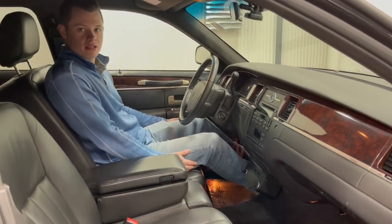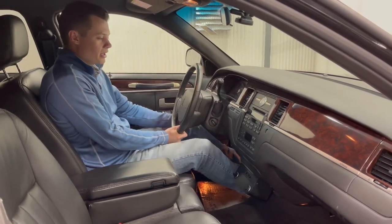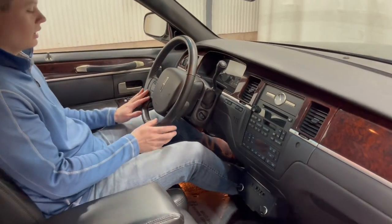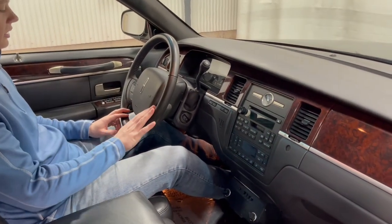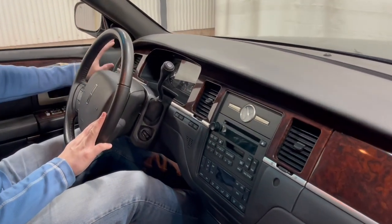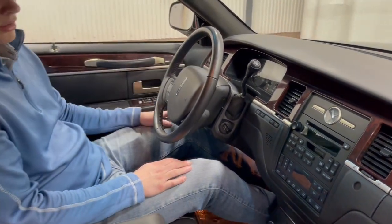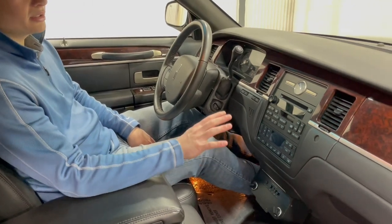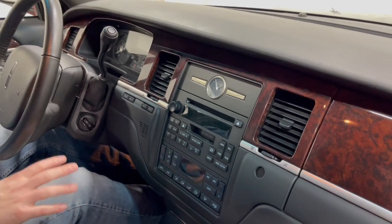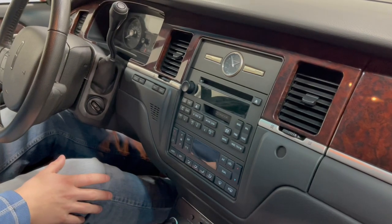Sitting inside this 2008 Lincoln Town Car six-door limousine, you do have a few creature comforts. You have a manual tilt wheel with a trigger on your left. This vehicle does have cruise control along with media controls. Automatic headlights are really nice to have — the early Lincoln Town Cars did not have automatic headlights, but this '08 does. Infotainment-wise, you have AM, FM, satellite radio, a tape deck, and a CD player. No Bluetooth or Apple CarPlay — you are back in 2008 — but it is fully functional.